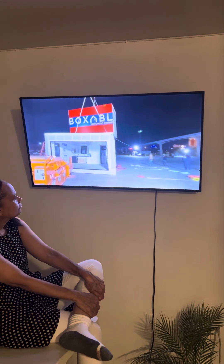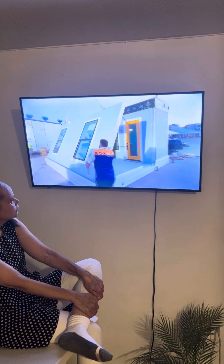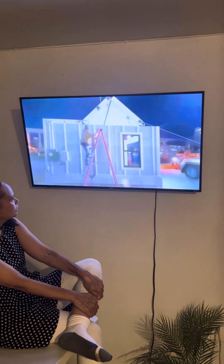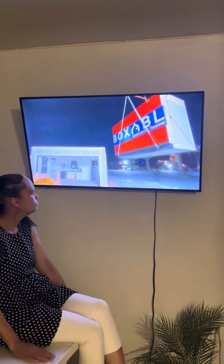Revising building codes. As modular and prefabricated housing become more prevalent, building codes may need to be updated to accommodate new construction methods and materials. This could involve revising standards to ensure the safety and quality of modular homes.